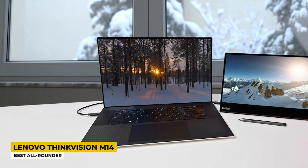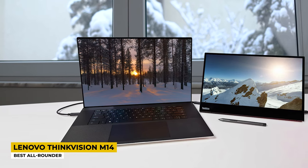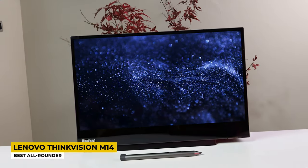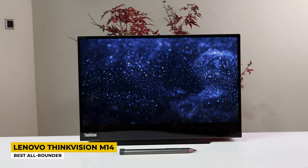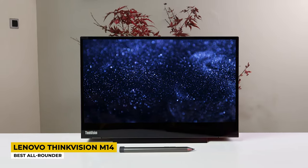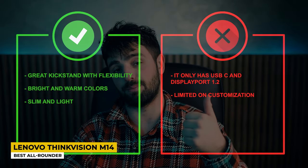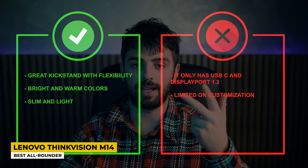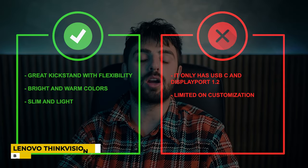It comes with an IPS panel, the display itself being 14 inches with an aspect ratio of 16:9. It offers full HD resolution with a 6ms response time. Lenovo claims 300 nits brightness with nice colors of 99% sRGB and 75% Adobe RGB. The screen has a matte finish so you won't have any issues with glare, unlike glossy screens. Simply put, the ThinkVision M14 really does provide what it set out to do. Pros: great kickstand with flexibility, bright and warm colors, slim and light. Cons: it only has USB-C and DisplayPort 1.2, and limited customization.